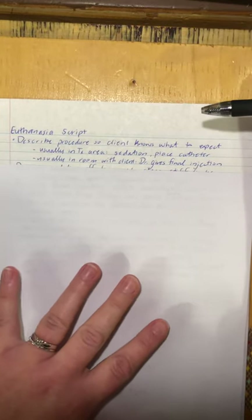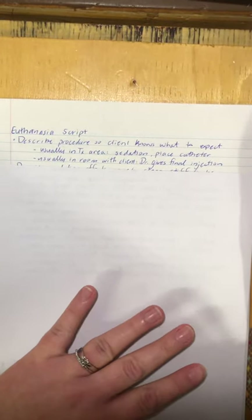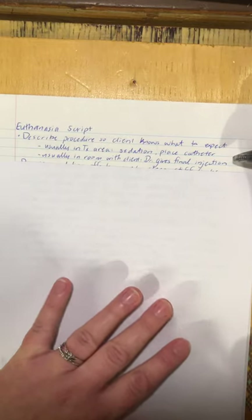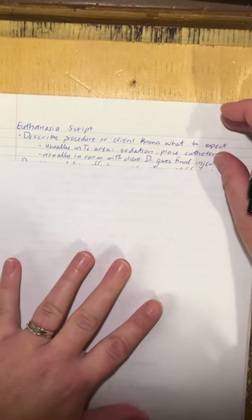Here's how I describe it to an owner: 'I'm going to have one of the technologists take Fluffy to the treatment area. We're going to give her some sedation and place an IV catheter with a line attached so the doctor can give the injection through the line — you could even still hold Fluffy while she passes away. Once you're ready, the doctor will come in and give the final injection. That final injection is an anesthetic overdose — it stops the brain and then stops the heart, so at no time does your animal feel any pain.'